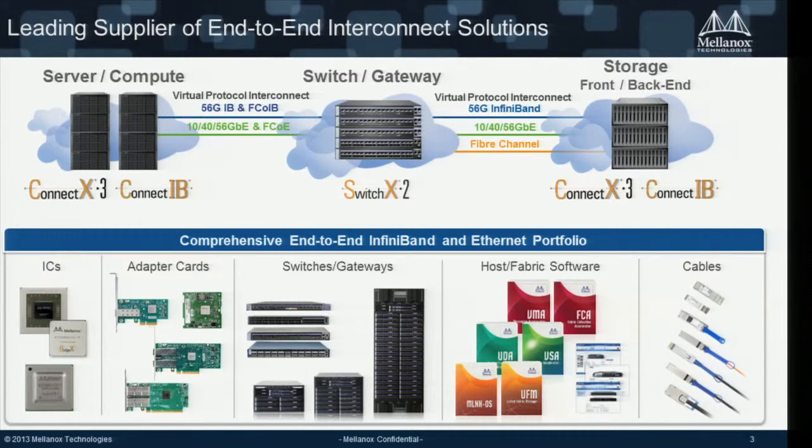Mellanox builds its own silicon, adapter cards, gateway switches, and cables to connect the interconnect, along with software to accelerate applications and manage the interconnect. We support both Ethernet and InfiniBand technologies with a concept we call VPI — Virtual Protocol Interconnect. This concept is unique: it allows communication over either Ethernet or InfiniBand with the same fabric, with no change of cables, hardware, software, or drivers.